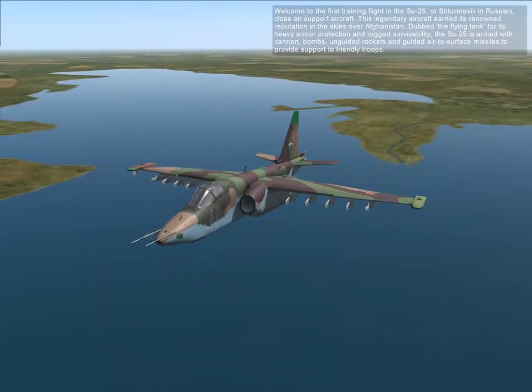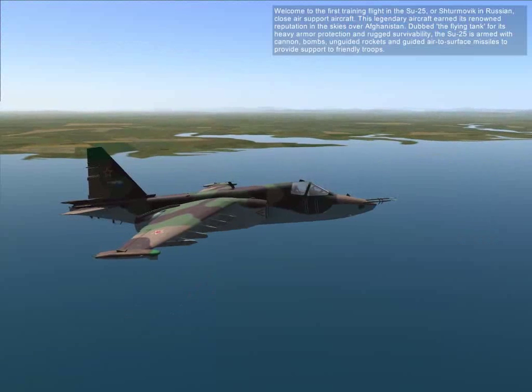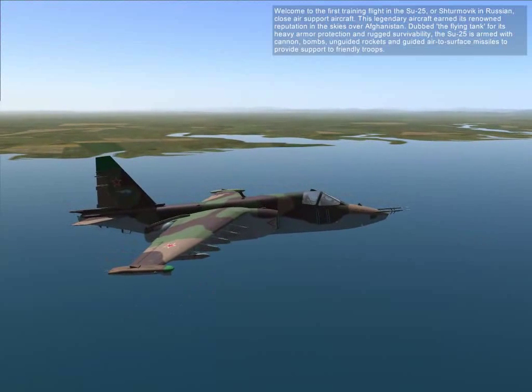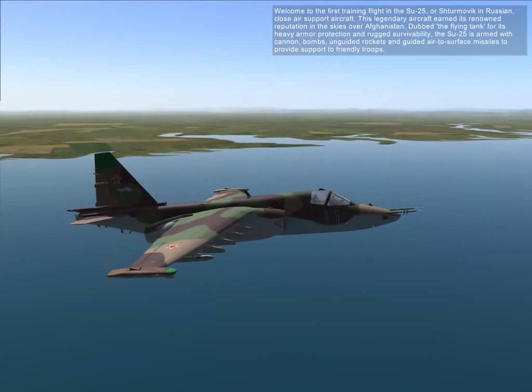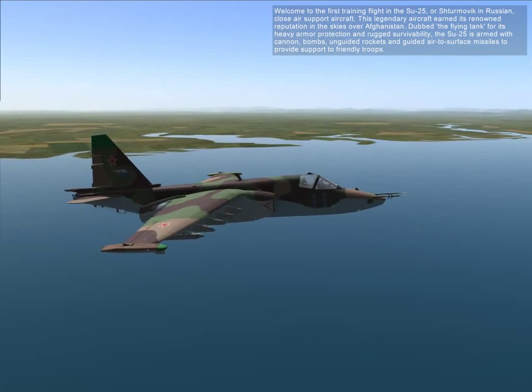Welcome to this first training flight in the SU-25, a Greek, Olympic, and Russian close air support aircraft. This legendary aircraft earned its renowned reputation in the skies over Afghanistan, known as the flying tank for its heavy armor protection and rocket survivability.